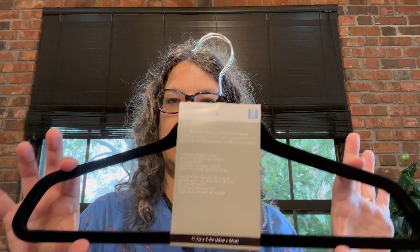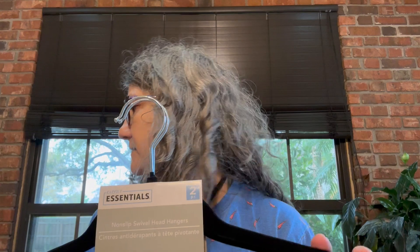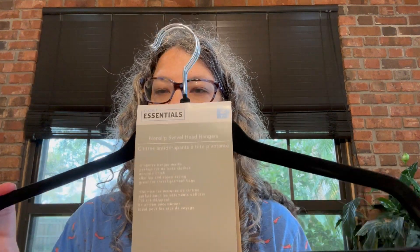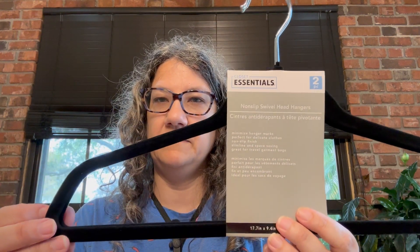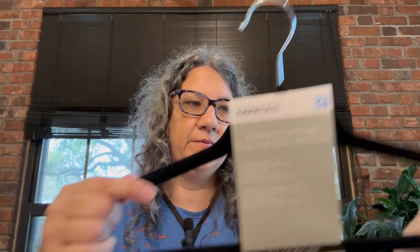I got some hangers — velvet ones. The kids are being silly — we got new fosters. Anyway, these are for my Poshmark listings when I photograph items. The nice velvet ones look pretty.